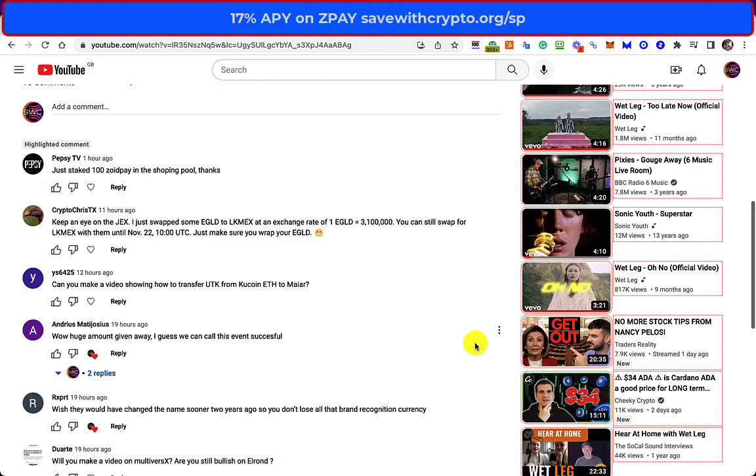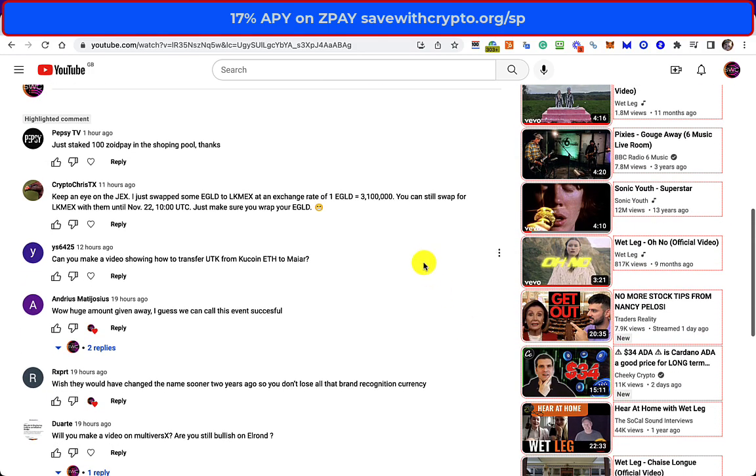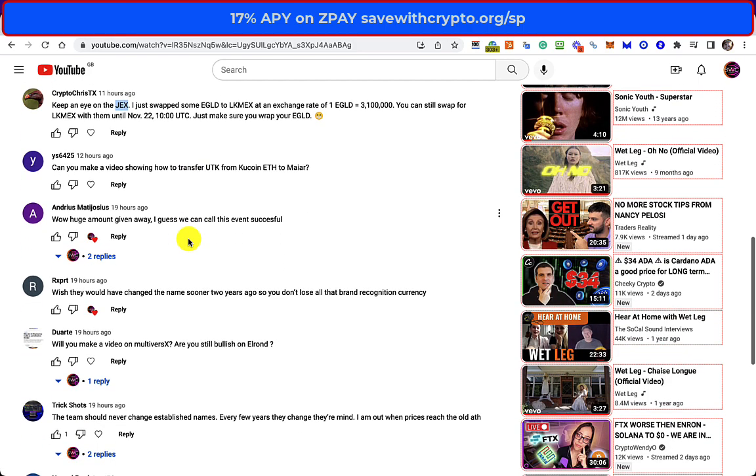Crypto Chris Texas said keep an eye on Jex Exchange. I believe Jex Exchange is going to be open for a few more days than the Loctamex Exchange, and I believe you do get a better rate when changing eGold to LKmax. That said, I hadn't used it, so I just stuck with what I knew, but it might be something worth looking at.